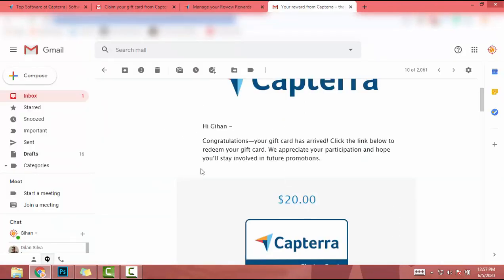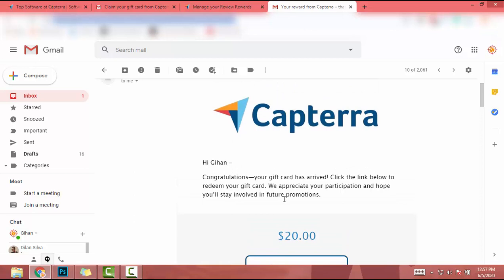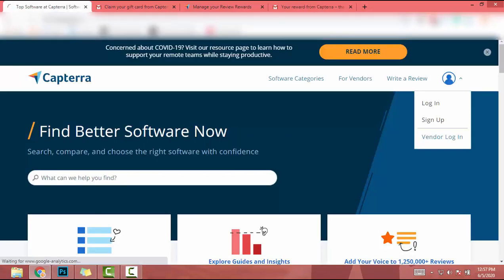I already received my gift card, so this is not a scam. This is my gift card and I already did it. So let's go through the process.